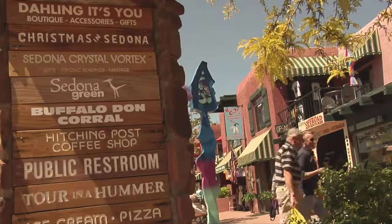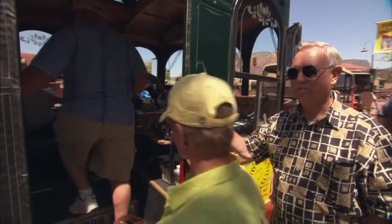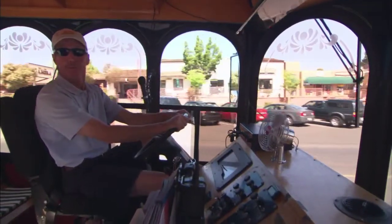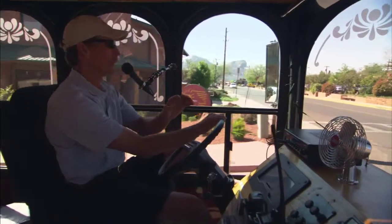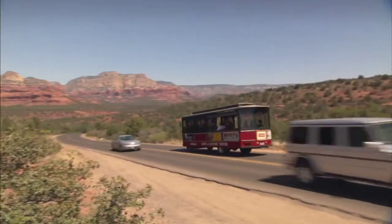In the buzz of uptown Sedona you can find just about anything — shirts, a snack, a little scenery, even a seat aboard one popular trolley. Todd loves his job among lots and lots of shops, galleries, restaurants, and bars. For the past 15 years he has been behind the wheel of the Sedona trolley.